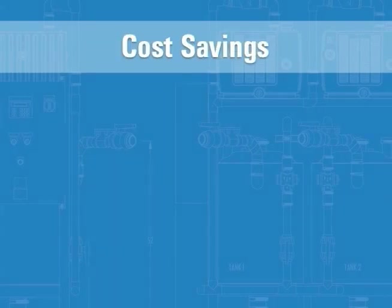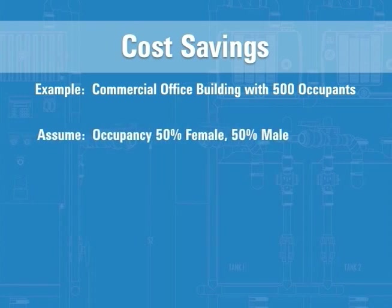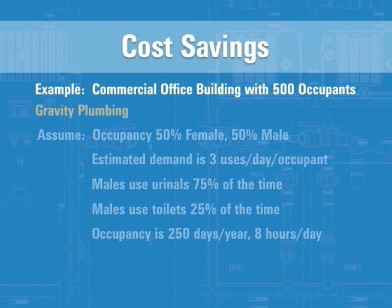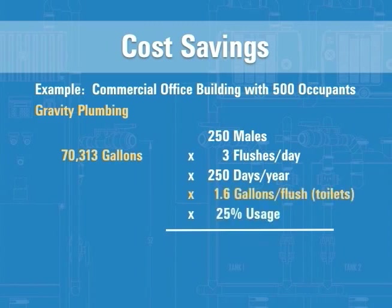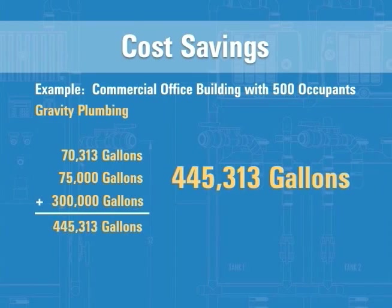Vacuum plumbing also makes economic sense for commercial buildings. Consider a commercial office building with 500 occupants — half male and half female — where each occupant flushes three times daily. With gravity plumbing, males will use over 70,000 gallons of water per year using traditional urinals, and 75,000 gallons of water per year using gravity toilets. Combined with the 300,000 gallons females use over the year, the building's water usage comes to over 445,000 gallons of water.